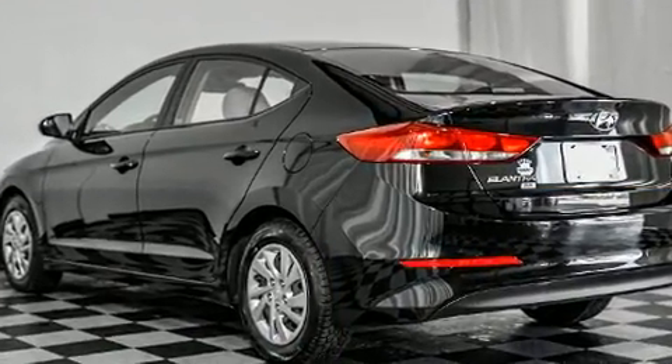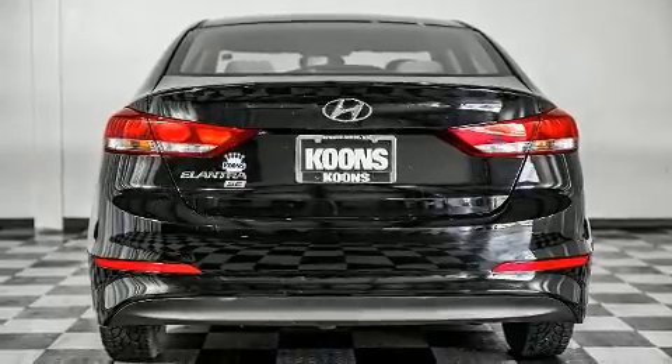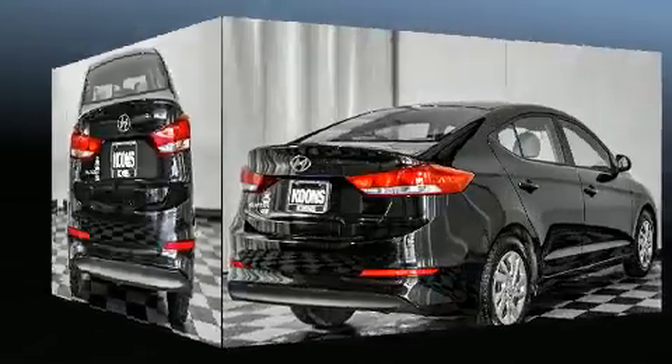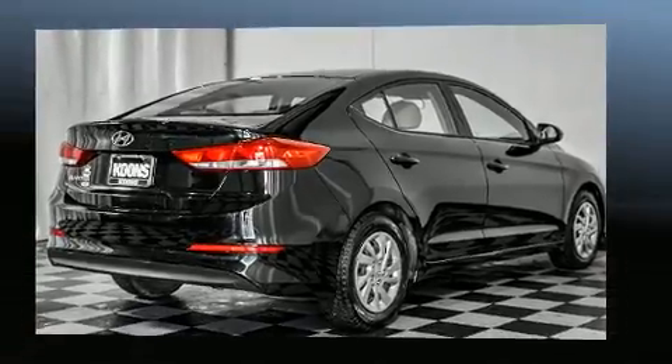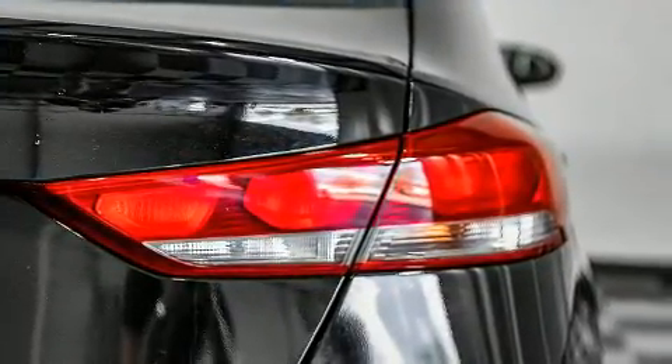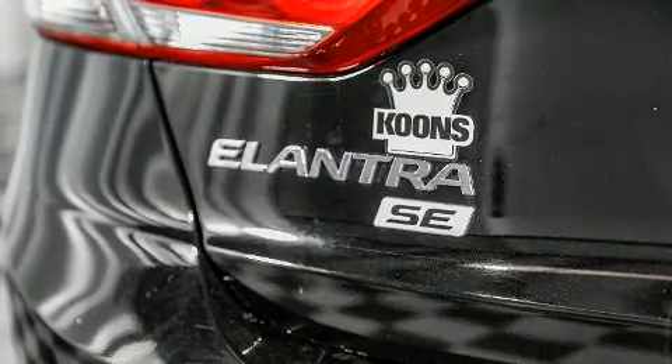Hyundai prioritized practicality, efficiency, and style by including delay-off headlights, one-touch window functionality, an outside temperature display, and much more. Premium sound drives six speakers, providing you and your passengers a sensational audio experience.